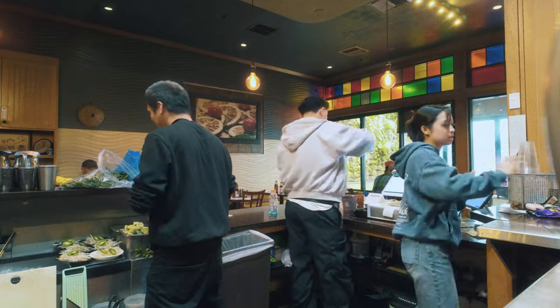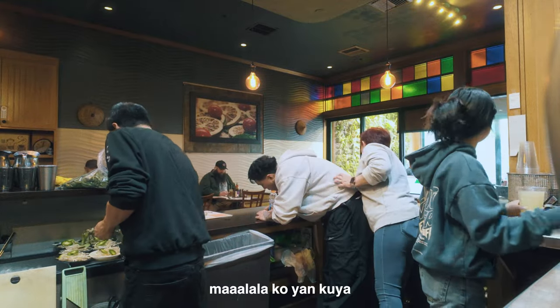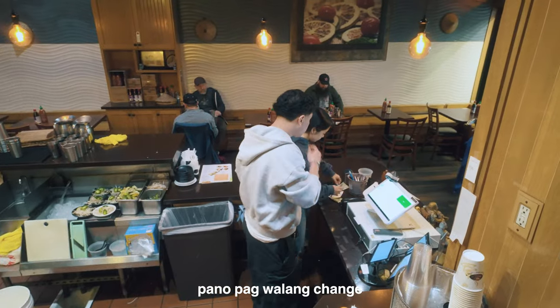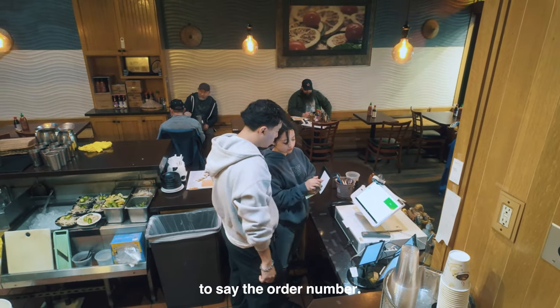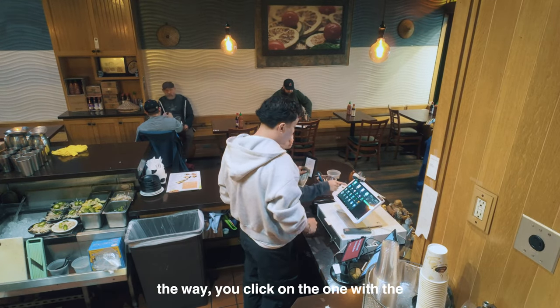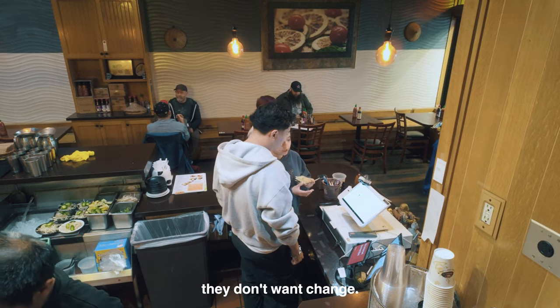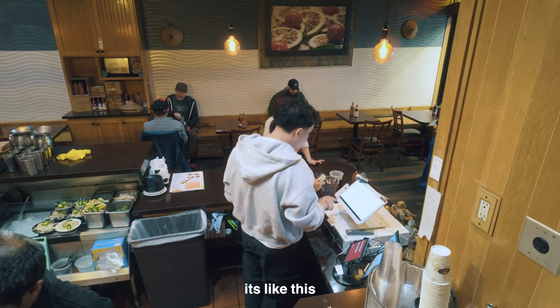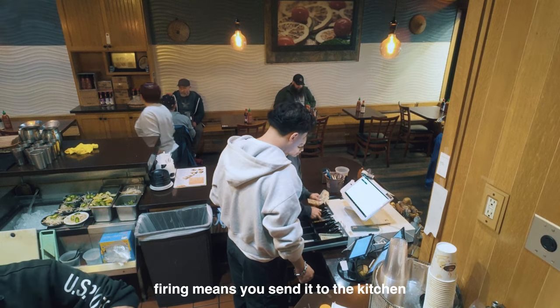Why is it so hard? The receipt's gonna say the order number. If you want to look at the tables, you click on the one with the fourth in the street. If they don't want change, you just click on it. Why is 'fire'? What does that mean? Fire means to send it to the kitchen.